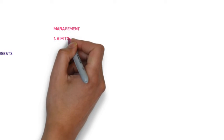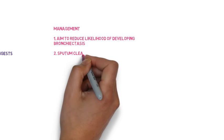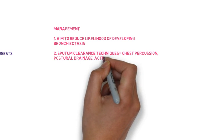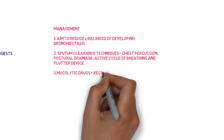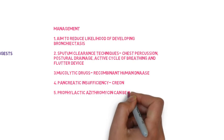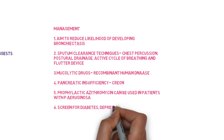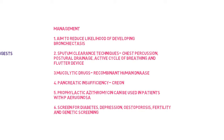So how do we manage cystic fibrosis? Well, the main management is to reduce the amount of respiratory infections, and therefore reduce the likelihood of the patient developing bronchiectasis. Patients will be taught sputum clearance techniques, including chest percussion, postural drainage, active cycle of breathing, and use of flutter devices. They may also be given drugs to reduce the mucus and clear secretions. A common one is nebulized recombinant human DNase, which breaks down the high concentration of DNA in dying cells.